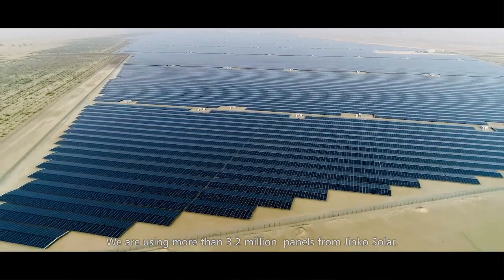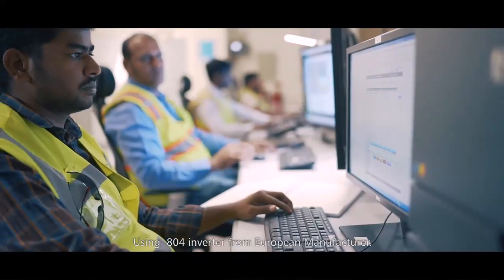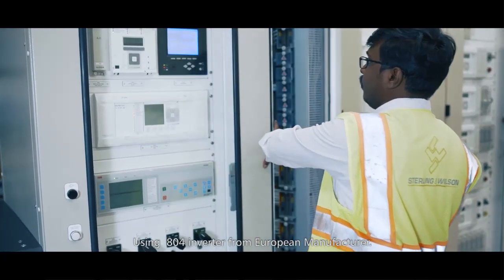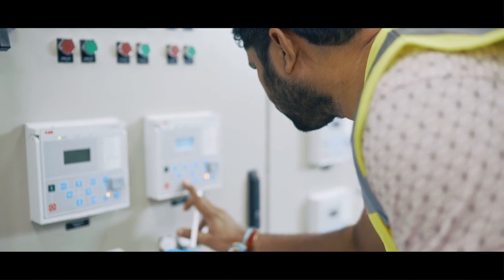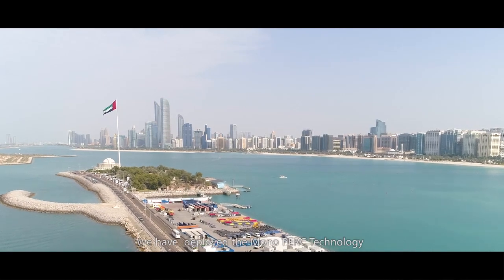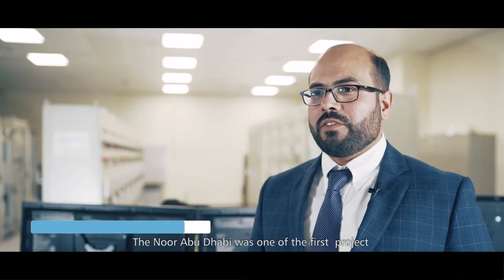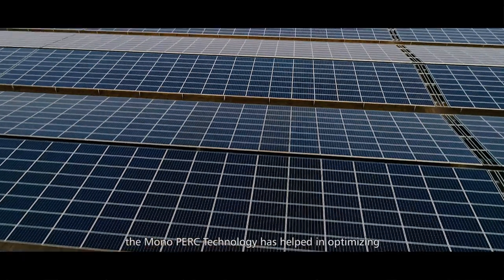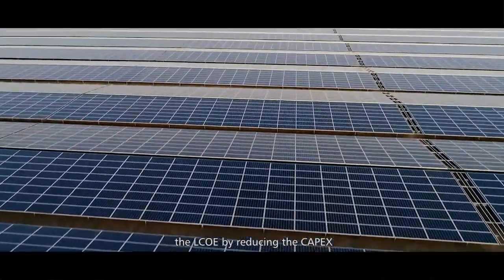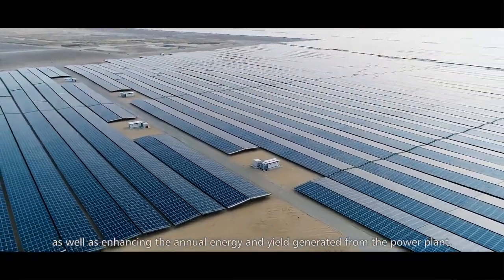We are using more than 3.2 million panels from Jimco Solar, using 104 inverters from European manufacturing. We have deployed the monoperic technology, which was quite advanced technology back in 2016. NOOR Abu Dhabi was one of the first projects to utilize monoperic technology, which has helped in optimizing the LCOE by reducing CAPEX as well as enhancing the annual energy yield generated from the power plant.